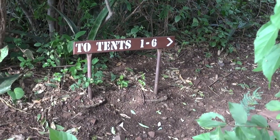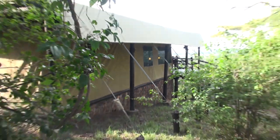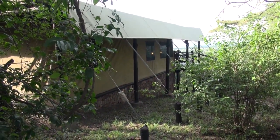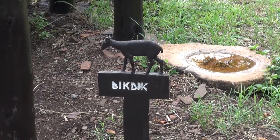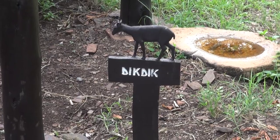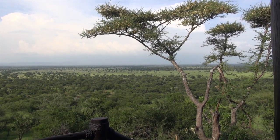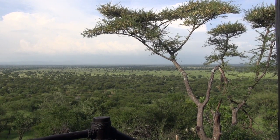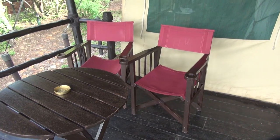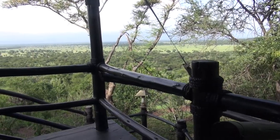Now let's look at tent number four and see what a 300-square-foot approximate tent really looks like. Each tent has a name, and this is the Dik-Dik tent — a very small antelope. There's an absolutely gorgeous view from the porch of the tent, with two safari-type chairs to sit in and enjoy the view.